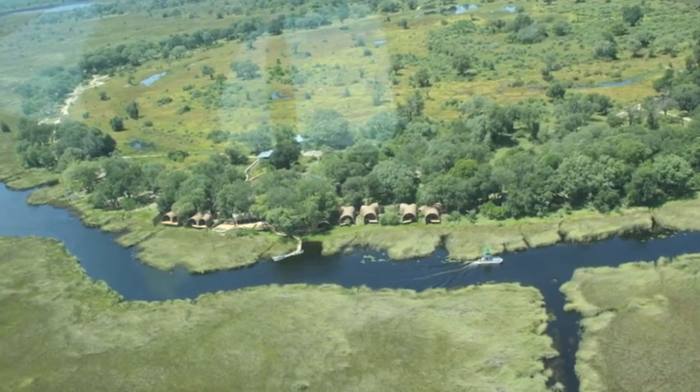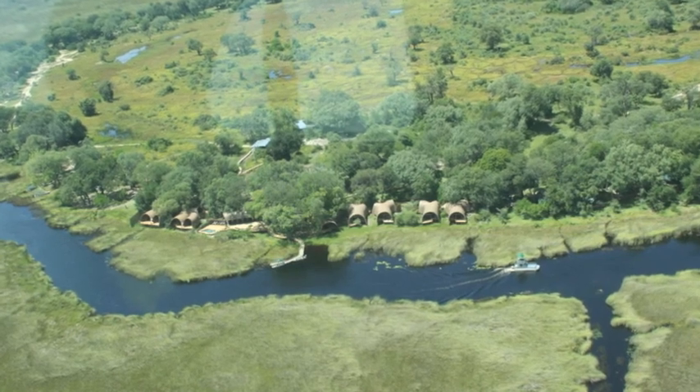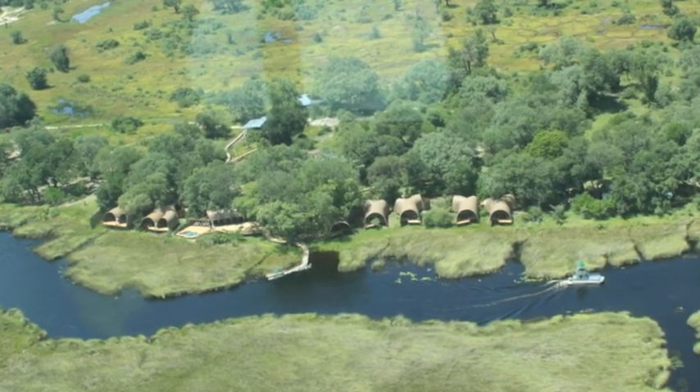This is a view from a small aeroplane that was flying the Biozone team for an installation in El Kavango in Botswana, and in this particular case this would be the Nxai Pan Tau Lodge.